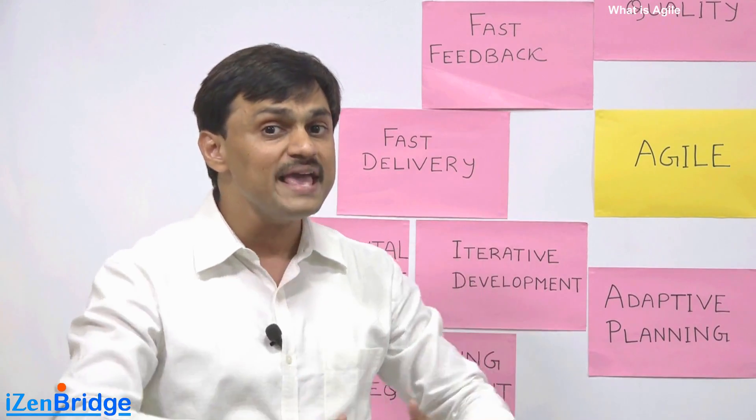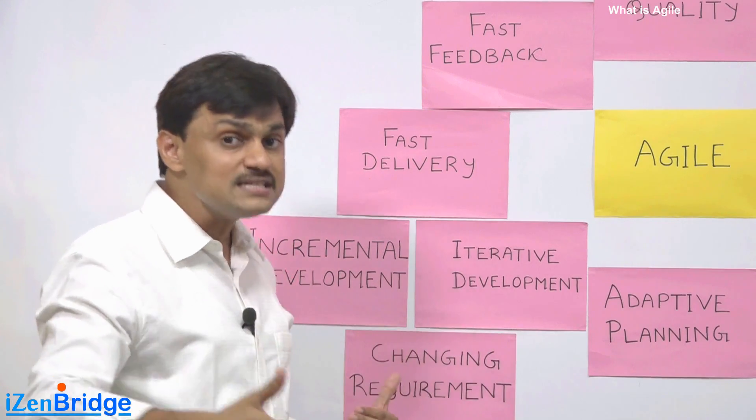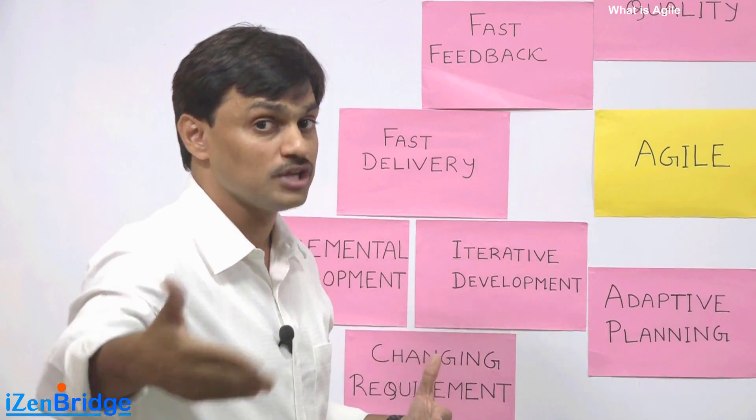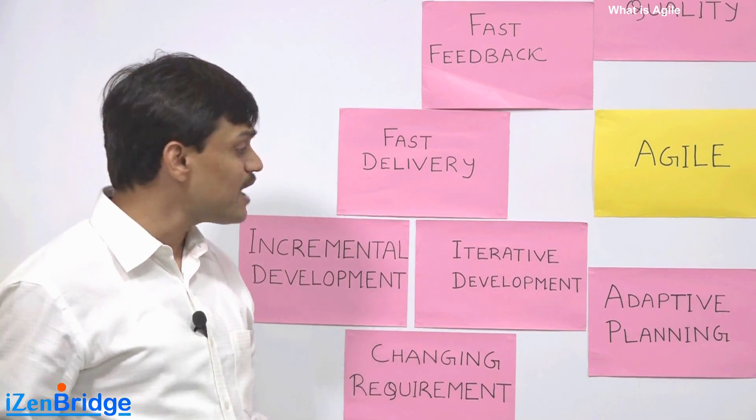And in my approach, to make things better — to learn from my first iteration or first exploration cycle — so I can make a better plan for the upcoming one. That is why Agile is all about changing requirements and adaptive planning.